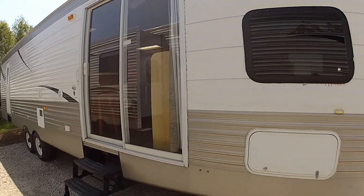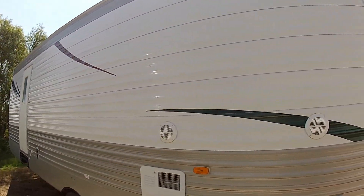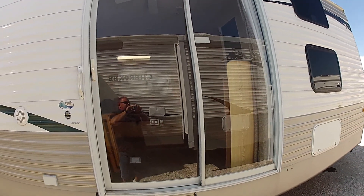The 39 Park comes with sliding glass doors and a second entryway that goes into the master bedroom. This unit is also equipped with outside speakers. Now we're going to go inside and take a look.